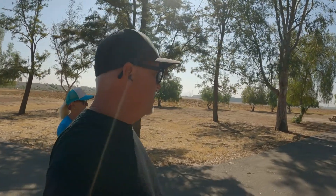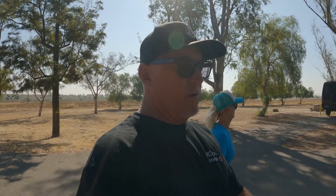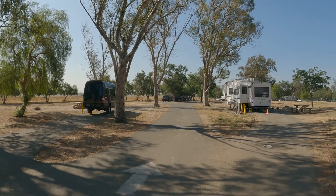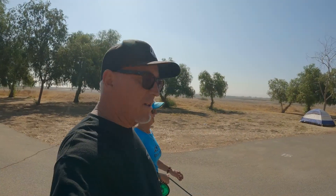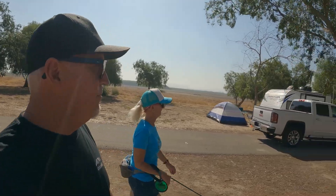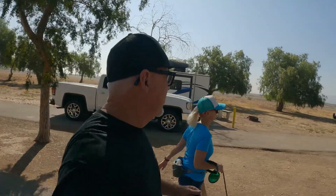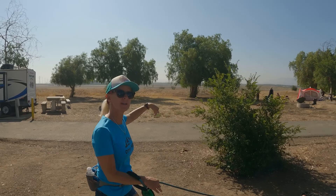Look at the sites — most of them are paved and level for the most part. There are back-in sites and pull-throughs, and it looks like they take whatever size you've got. They have trees, so depending on the time of day is whether you get shade or not. The way it's designed, there are two loops with some S-turns to make it even bigger. The back row sites are kind of nice because there's just nothing behind you. We're in the back row, and staring out our back window, I was able to see horses go by last night. It was really cool.